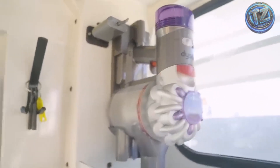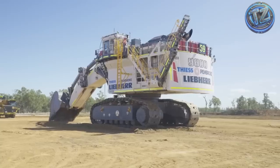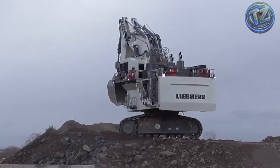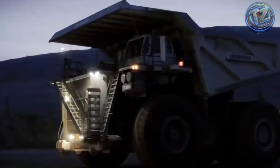You'll find this beast in some of the world's largest iron and copper mines in Australia, Chile, and Canada. Its maintenance is as extreme as its performance — every shift involves expert technicians inspecting hydraulics, electronics, and all structural components to ensure the giant never stops.